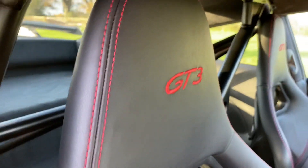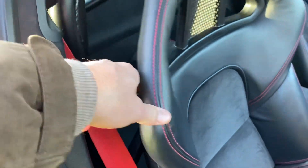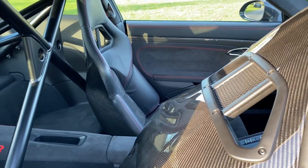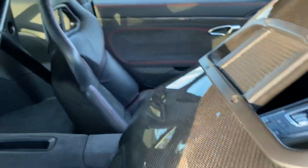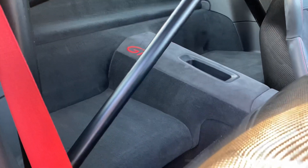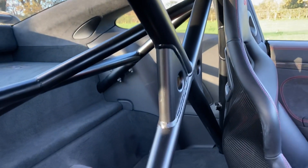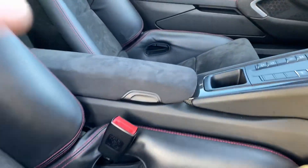On top of that you've got the GT3 insignias embossed on the head restraints and these lovely red seat belts, so it really looks nice. If I just pop the seat forward — it's not a fixed carbon bucket; although they're very supportive they can be quite rigid — these move and are actually incredibly comfortable. And what they expose is this roll cage at the back. These cars are very strong and sturdy and rigid anyway, but with the addition of this cage you get roll-over protection and extra rigidity.